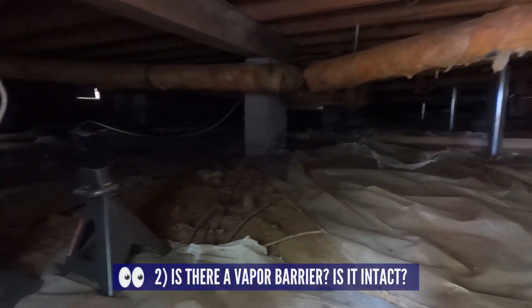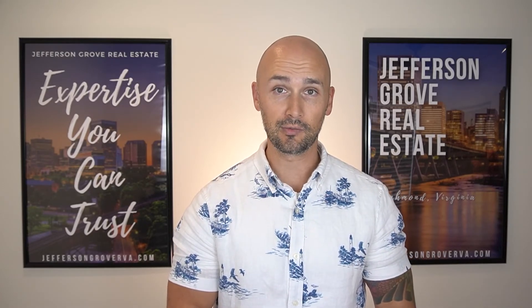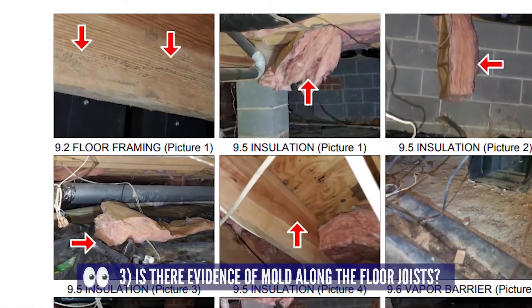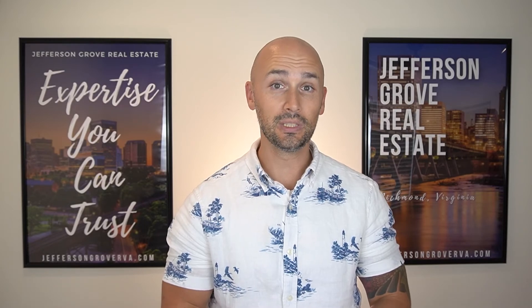The second thing you want to check is if there's a vapor barrier in the crawl space — if there is, is it intact and what condition is it in? What we're really getting at is whether or not we should expect to find mold. Number three is to actually look at the floor joists and see if there's any mold growth. It's not uncommon if there is, and mold is only a symptom — we need to figure out the cause, which is what items one and two give us insight on.